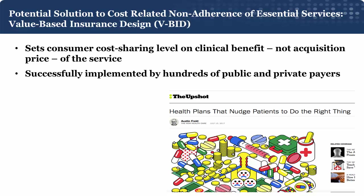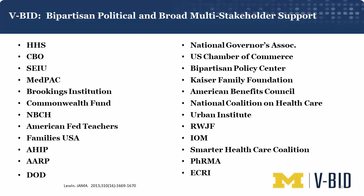We apply this concept of clinical nuance to value-based insurance design. A recent New York Times article again highlighted the intuitiveness of the idea. It has been implemented by hundreds of public and private payers in various forms, and it's one of the very few healthcare reform ideas with bipartisan political support — with support from management and labor, health plans and pharmaceutical companies, consumer advocates and practitioners. We are fortunate to have threaded the needle on an idea that has transcended bipartisan and rhetorical debates in healthcare transformation.